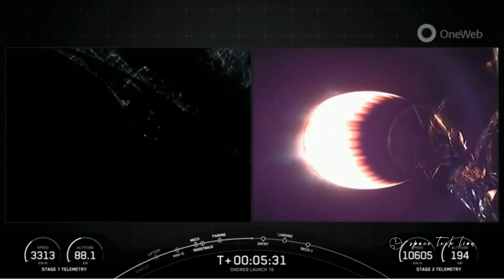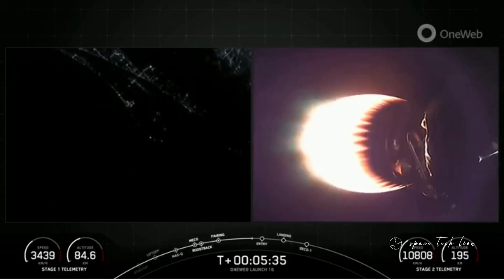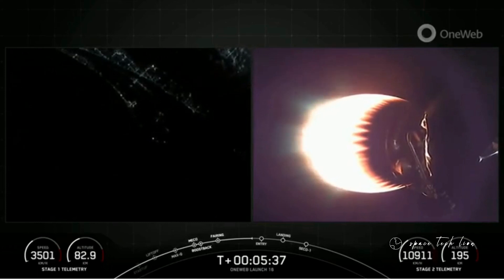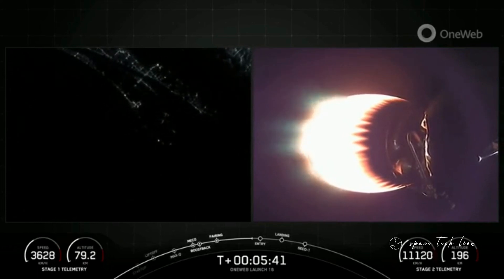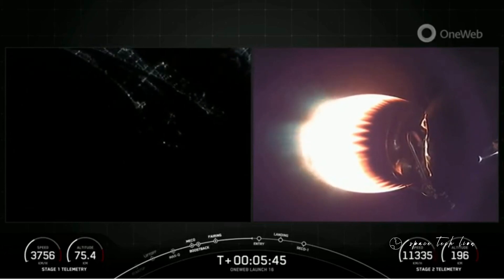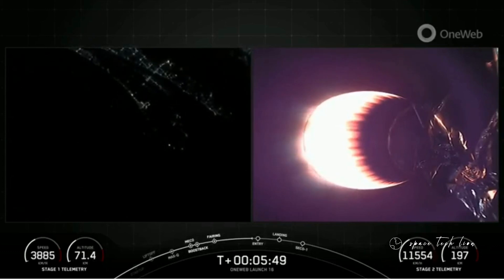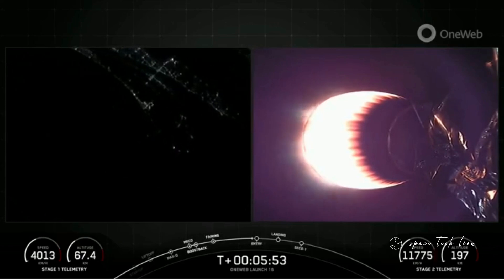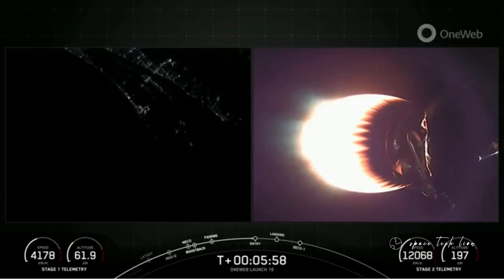The right-hand screen is a view from the second stage, looking at that M-VAC engine glowing very bright there. Now, stage one is making its way back to land, and you can see Cape Canaveral there in the background of your left-hand screen. It will perform three burns for landing: it already completed the boost-back burn, now coming up on the entry burn, followed by the landing burn.